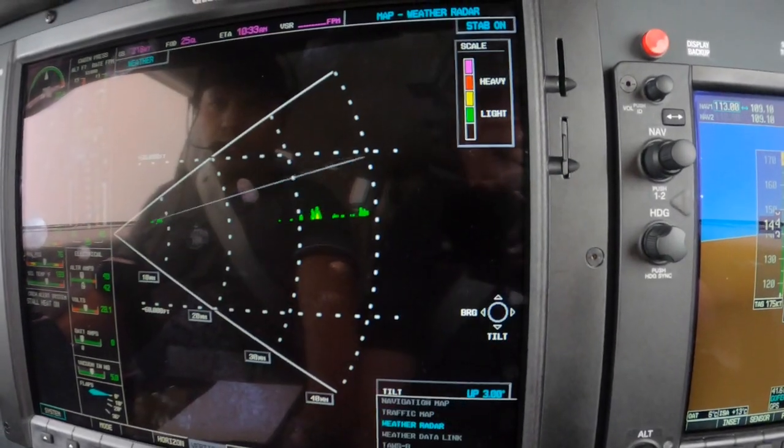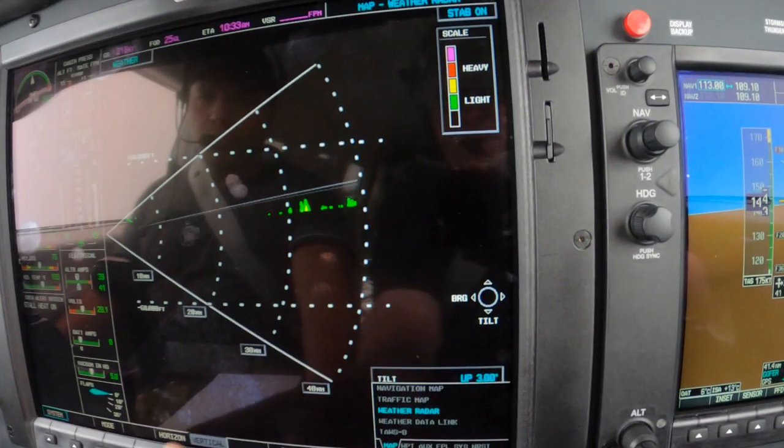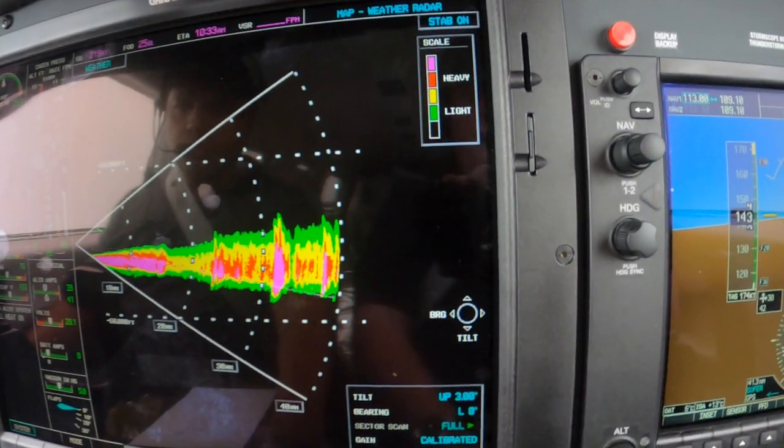And of course the all-important radar. Back to horizontal mode — it all looks pretty symmetrical from here.